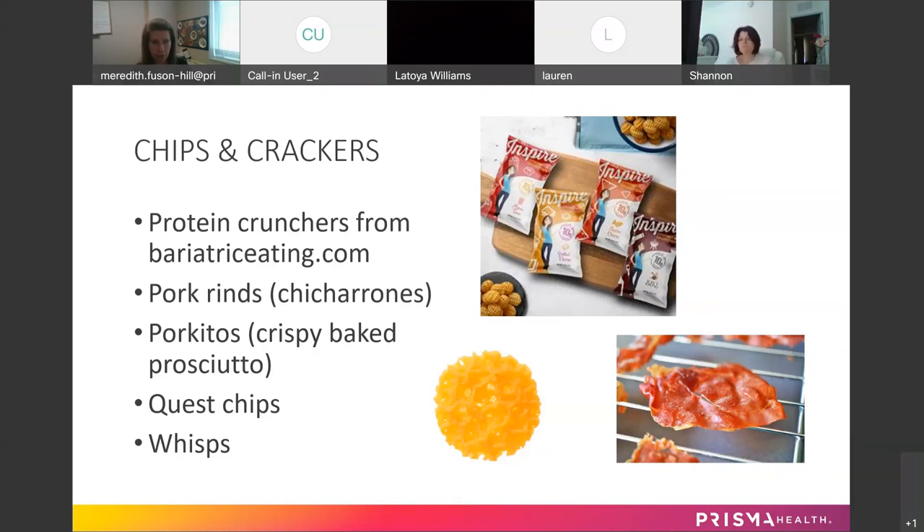Porkitos — shown in the lower right-hand corner — are made by taking pre-sliced prosciutto from the deli section and baking it in the oven on parchment paper. You can let it cool on a rack — it gets crispy, like a protein chip. You can eat it just like that or dip it, and you're getting your protein with zero carbs.